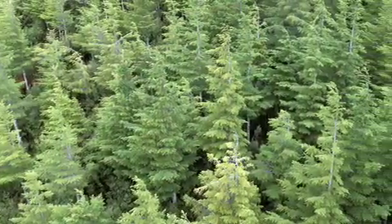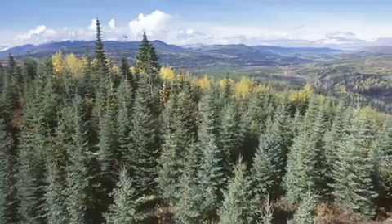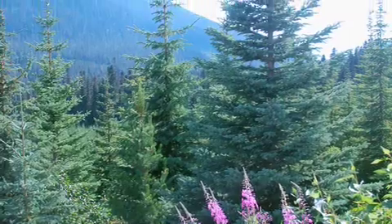However, to achieve these benefits, wood must come from healthy, well-managed forests. Deforestation, primarily in developing countries, accounts for 18% of carbon emissions globally. But it's not an issue in British Columbia.